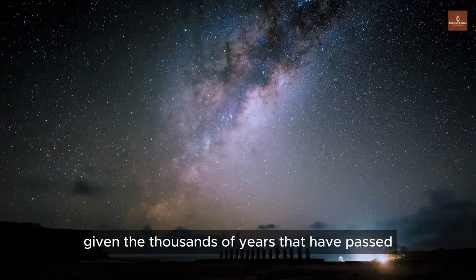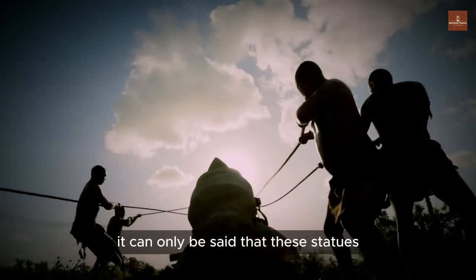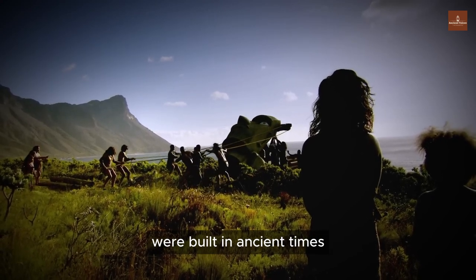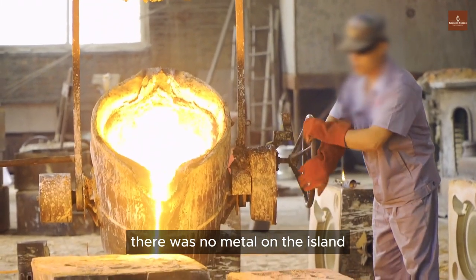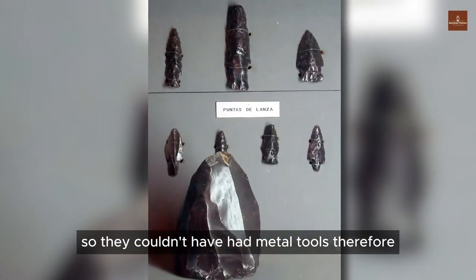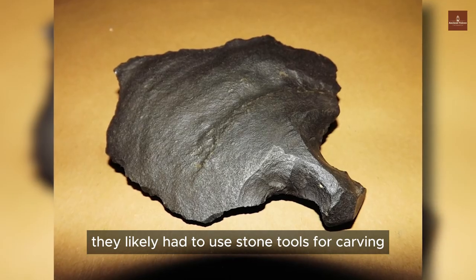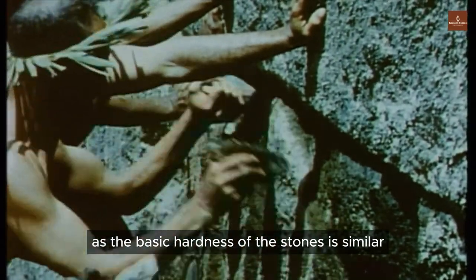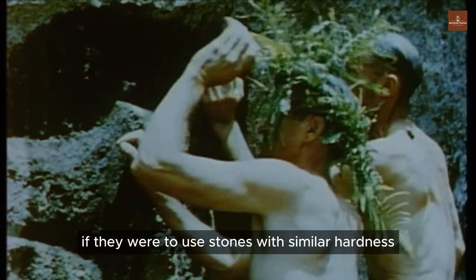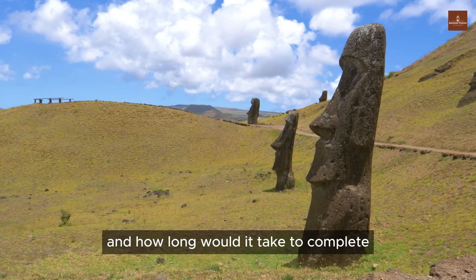Given the thousands of years that have passed, the indigenous belief that statues walked to their positions is considered mostly unreliable. One confirmed fact is that before the arrival of Europeans there was no metal on the island, so they couldn't have had metal tools. If the people on the island created these statues, they likely had to use stone tools for carving. Using stone tools on volcanic rocks presents a challenge, as the basic hardness of the stones is similar. If they were to use stones with similar hardness to carve structures like these statues, how much labor would be required, and how long would it take?